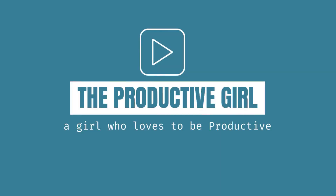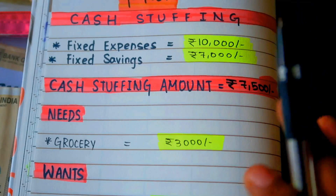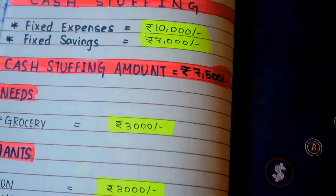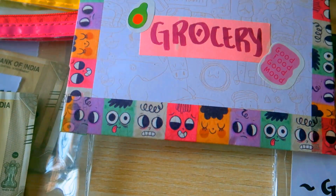Hey lovelies, welcome to my channel The Productive Girl. Today's video is cash stuffing for the month of August 2022. Here is my budget breakdown — as usual, my fixed expenses are around 10,000 rupees and my fixed savings is 7,000 rupees, of which 5,000 is for investing in mutual funds and 2,000 rupees for investing in gold.